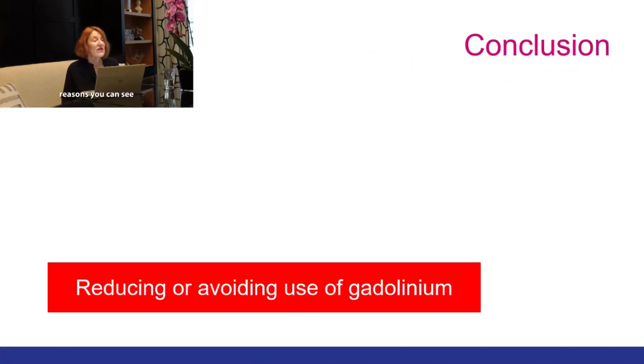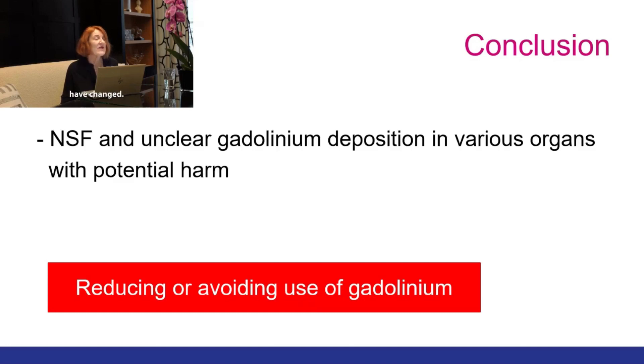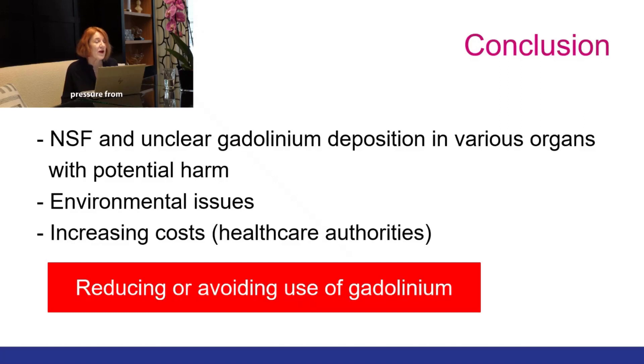For all these reasons, we would like to avoid NSF — and luckily there are no new publications since the guidelines changed. Gadolinium deposition in various organs remains a challenge with potential harm that is not yet fully understood. There are also environmental issues, and there is increasing pressure from healthcare authorities to decrease costs; therefore, reducing or avoiding the use of gadolinium is of utmost importance.